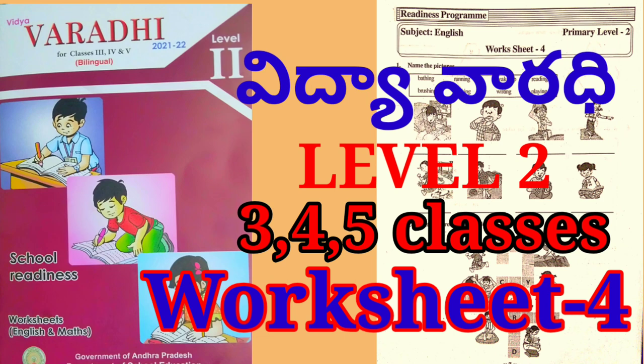Hello dear children, welcome to school readiness program Vidya Varadi, level 2 for classes 3rd, 4th and 5th. Today we are going to complete worksheet number 4.